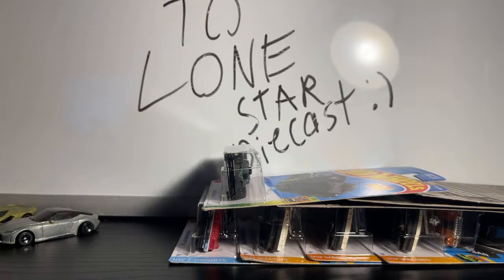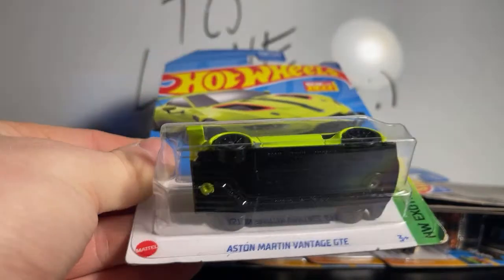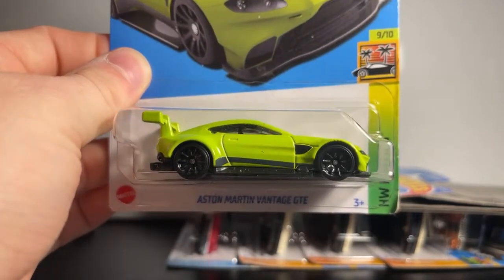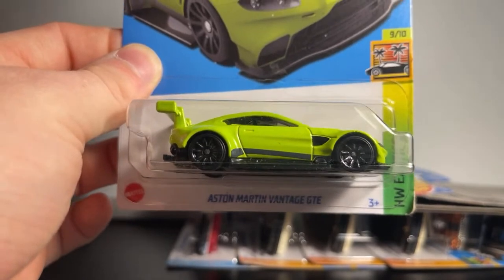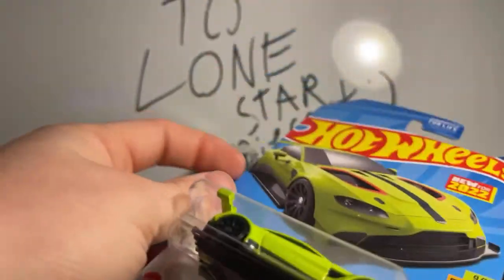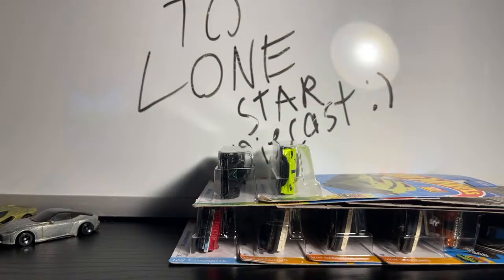The only new model for P case — and this one is honestly too clean for its looks. This is the Aston Martin Vantage GT. People say it's too plain for its racing look and I honestly agree. The golf one coming out this year in the E case I'm definitely going to hoard for the golf collection. I like the color — the paint choice is nice — they just made it look too plain.